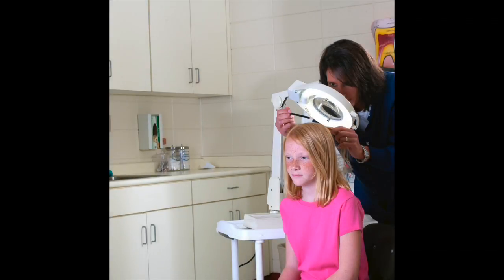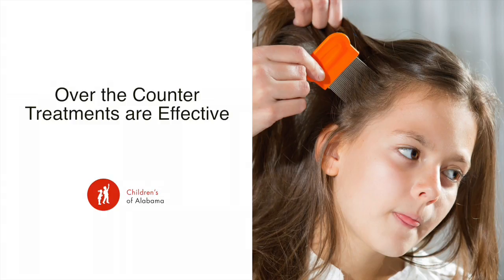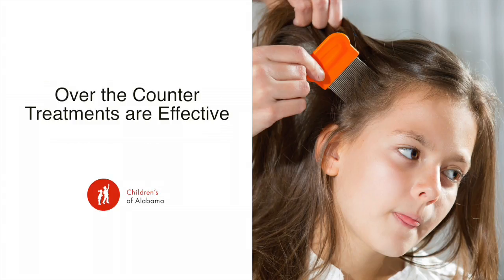Is over-the-counter treatment sufficient? It is. Over-the-counter medications or using the Cetaphil method are both wonderful treatments. And that's also over-the-counter but it's more natural? It is, yes, it is more natural. The key to that is retreating one week from the initial treatment, which will help prevent it from reoccurring.